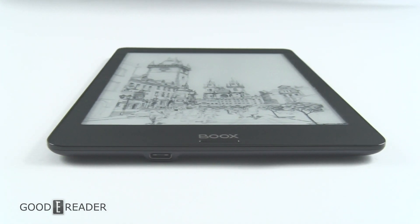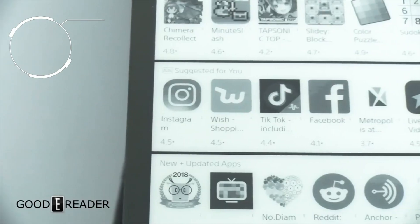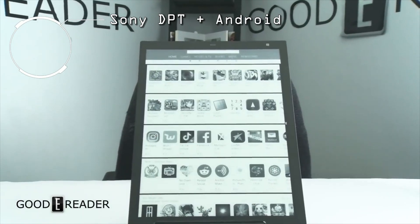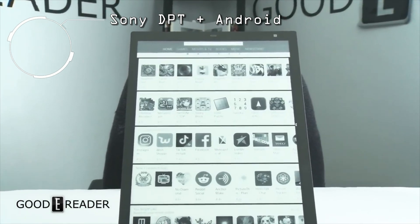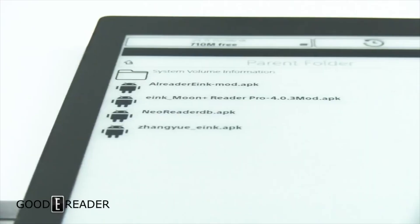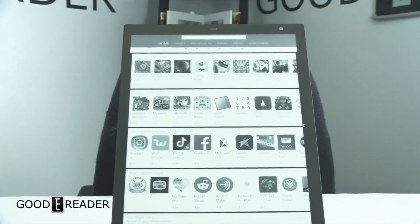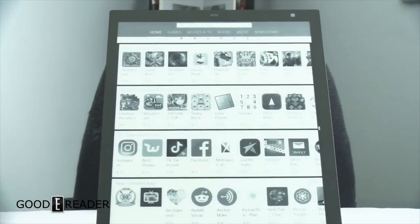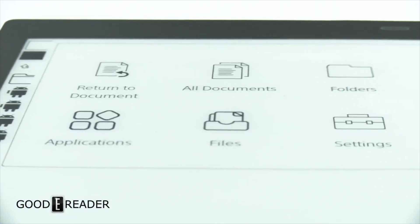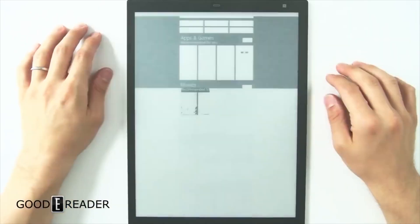The Sony Digital Paper DPT-RP1 with Android. Sony Digital Paper devices have always run Android, but the bootloader has always been locked. Now the bootloader has been unlocked, so you can get the Sony Digital Paper with Android preloaded on it, giving you another option alongside the stock Sony firmware experience.